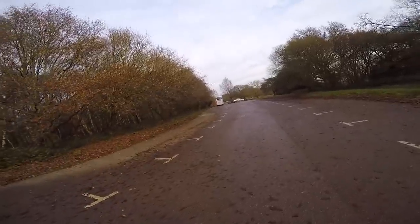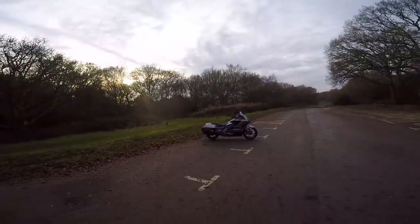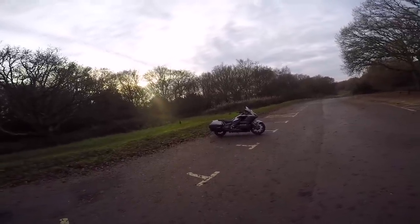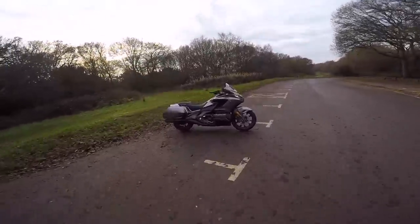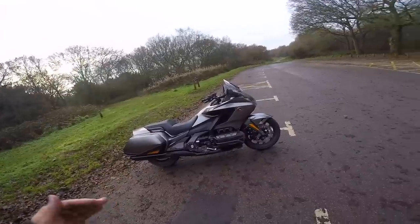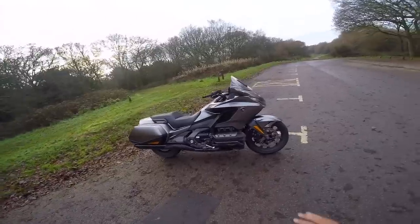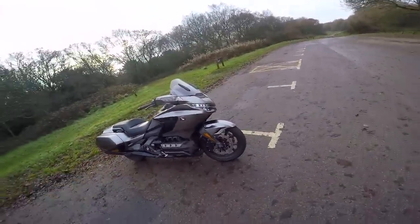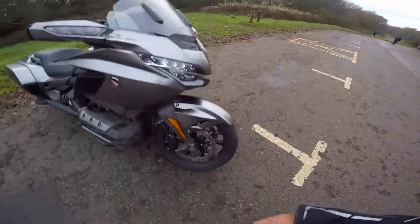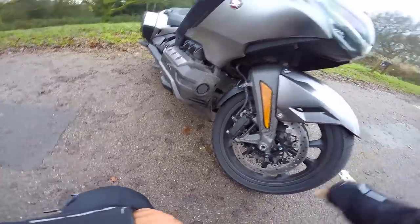Here we are at Newlands Corner — we're going to do the walk around. The 1800 Honda Goldwing Bagger. Look at her, she's a beauty. She's a good looking bike — when I think back at the old Goldwings and how much I disliked them, compared to how much I like this bike, it's chalk and cheese. Starting at the front, we've got an 18-inch wheel — not 17, but 18 — it's 130/70/18 on the front.